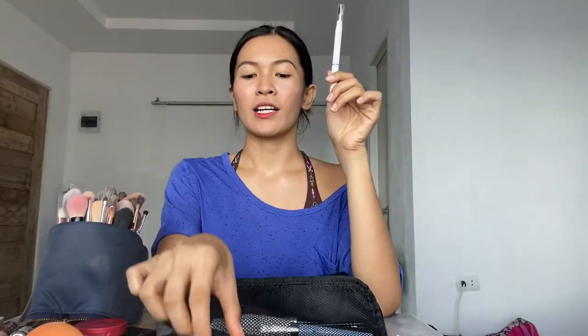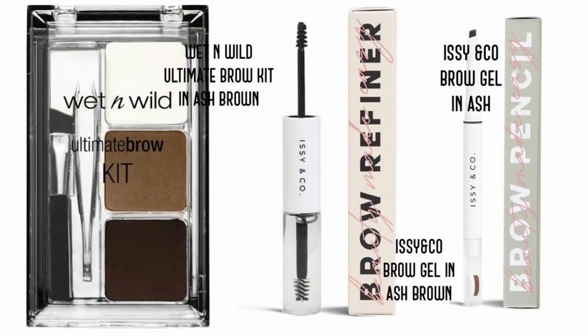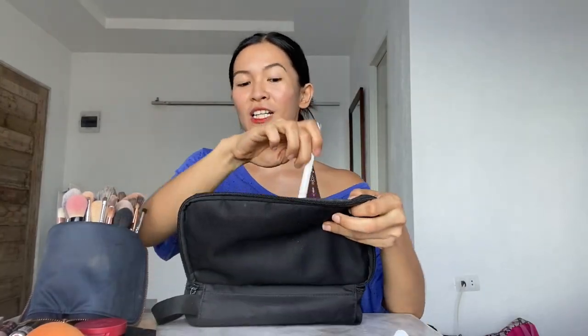Always remember to set your face, especially with our weather — because later on it will look natural and also make your makeup last longer. After your powder, I usually do my brows. A brow pencil or a brow powder. This is my all-time favorite brow powder — it's affordable and a very good product. I think I finished maybe four or five of these. This is the Wet n Wild Ultimate Brow Kit. My current favorite is the EC&Co Brow Pencil in shade Ash. That's it for the brows — brow pencil alone, brow powder alone, or with your brow gel.